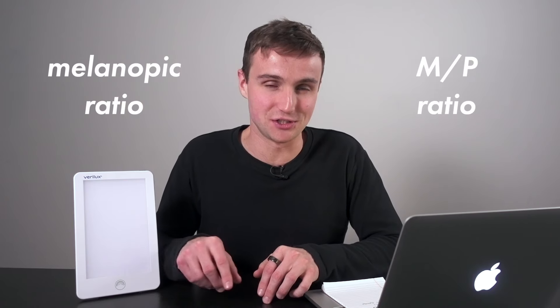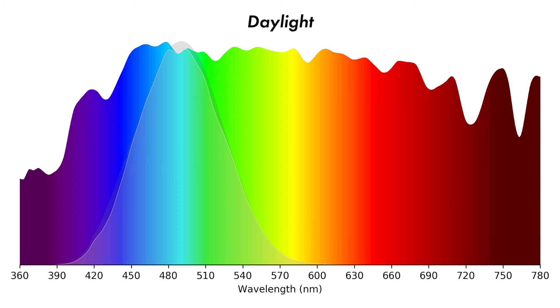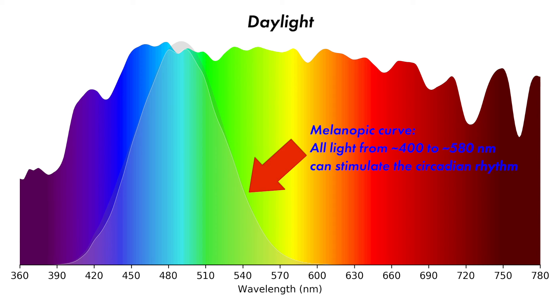There were studies done in the 80s and 90s showing 10,000 lux would help with seasonal affective disorder, but that's really intense and uncomfortable light. There's a newer metric that I think is much more descriptive of what's actually happening, called the melanopic ratio, or MP ratio, which stands for melanopic over photopic ratio. Basically, it measures how much circadian-stimulating light you're getting — specifically blue and green light. It's actually both blue and green light that stimulate the circadian rhythm. You want this melanopic light in the morning and early afternoon, but not later in the day, as that will delay your circadian rhythm.